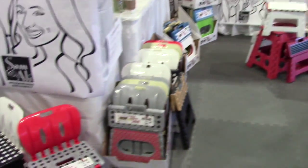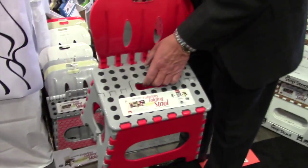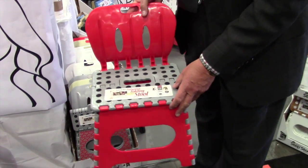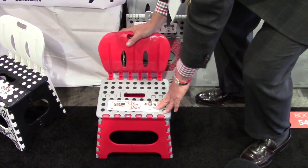We always take things one step further. Now we've added the exclusive chair stool — you're the only ones that have it. It gives you all the benefits of the regular stool so you can step up and reach those hard-to-reach places, but you can also sit on it and it has a really sturdy back.